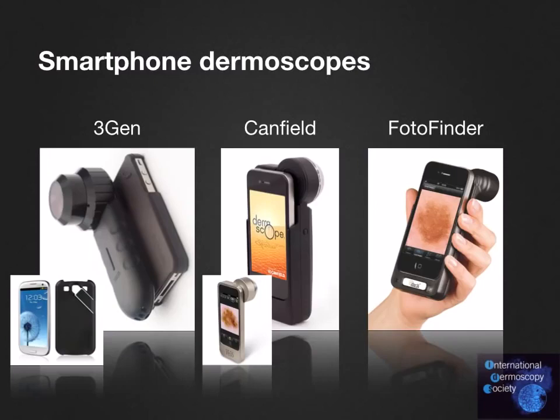In 2010, smartphone dermoscopes were introduced to the market. By then, more and more people had become smartphone owners and apps were being created and downloaded on a massive scale. These smartphone dermoscopes allowed for more standardized, high-quality dermoscopic images to be obtained with smartphone cameras.